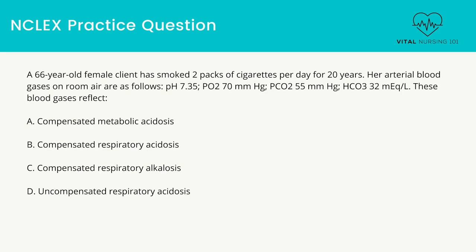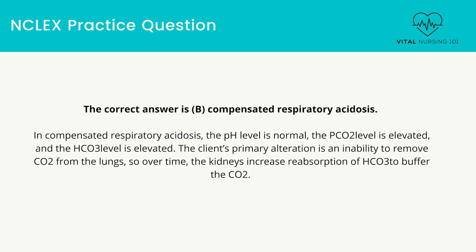A 66-year-old female client has smoked two packs of cigarettes per day for 20 years. Her arterial blood gases on room air are as follows. These blood gases reflect: compensated metabolic acidosis, compensated respiratory acidosis, compensated respiratory alkalosis, or uncompensated respiratory acidosis. In compensated respiratory acidosis, the pH level is normal, the partial pressure of carbon dioxide is elevated, and the bicarbonate level is elevated. The client's primary alteration is an inability to remove CO2 from the lungs, so over time the kidneys increase reabsorption of bicarbonate to buffer the CO2.